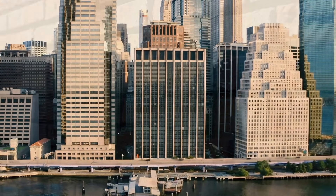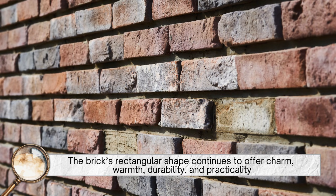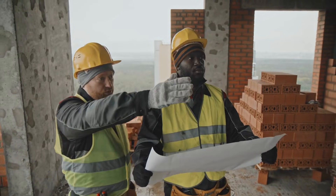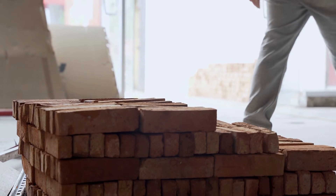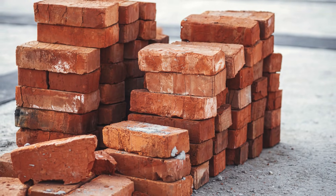Even in a world shifting towards steel, glass, and concrete, the brick's rectangular shape continues to offer charm, warmth, durability, and practicality. Modern engineers are even exploring eco-friendly and interlocking variations of bricks, but most of them still rely on rectangular geometry because it's simply the most efficient arrangement for stacking and stability.